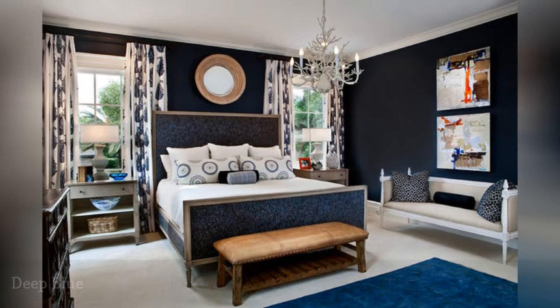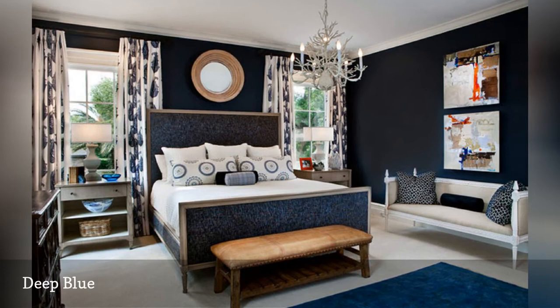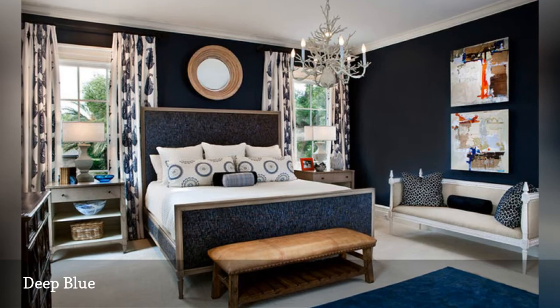If you want a strong color for your bedroom walls but don't want to lose the peaceful vibe so conducive to sleep, you can't go wrong with deepest blue, as in this beautiful bedroom from LGB Interiors.